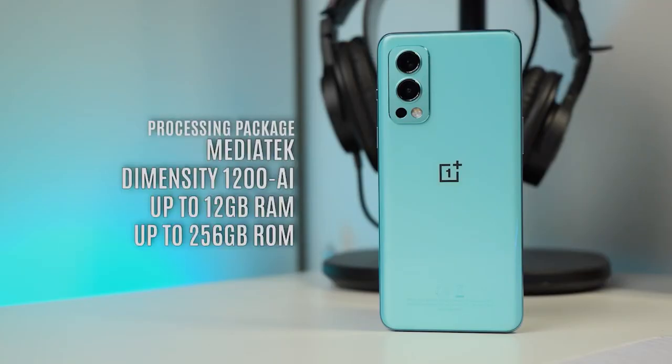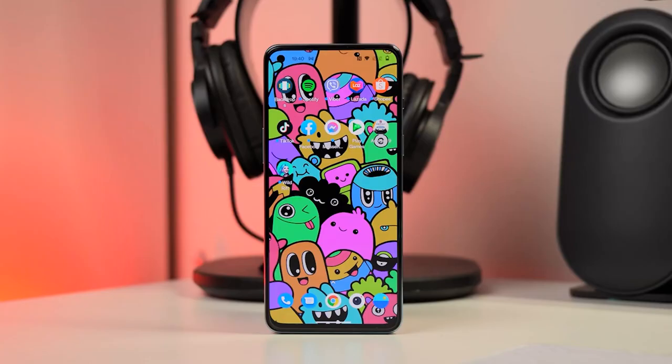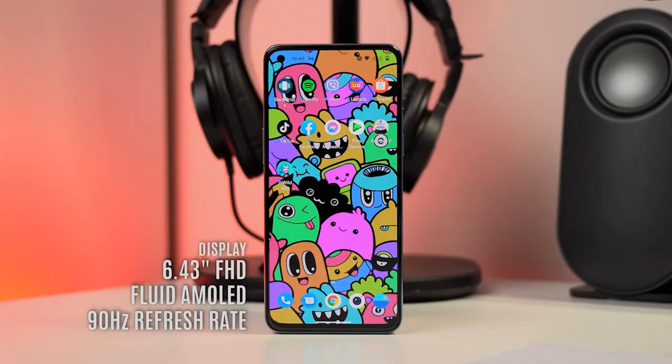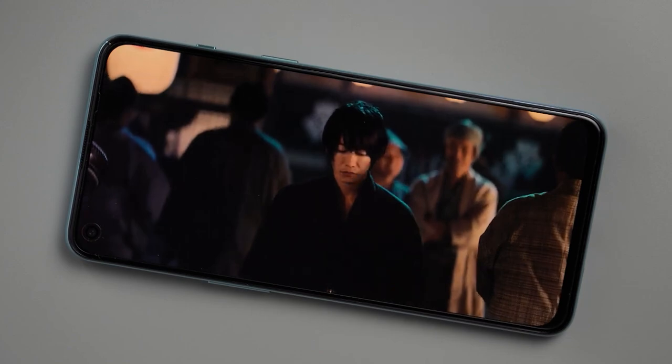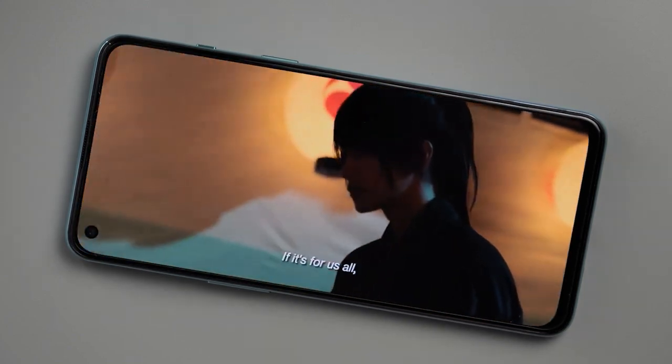This device is equipped with a speedy Dimensity 1200 AI processor and a stunning 6.43-inch Full HD Plus AMOLED display with HDR10 Plus and DCI-P3 color support and a 90Hz refresh rate that delivers really great visuals for gaming, watching YouTube, and movies on Netflix.